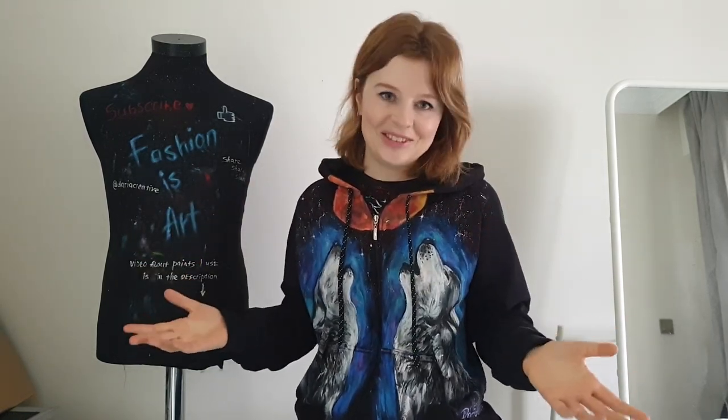You can't grow in any art as an artist without a community. So many new techniques I learned from community, so many problems I solved with the help of community, so many design ideas and video ideas I got just by looking at artworks of other clothes customizers. I want you to feel this power of community and get inspired too. This video is going to be very interesting — let's get started!